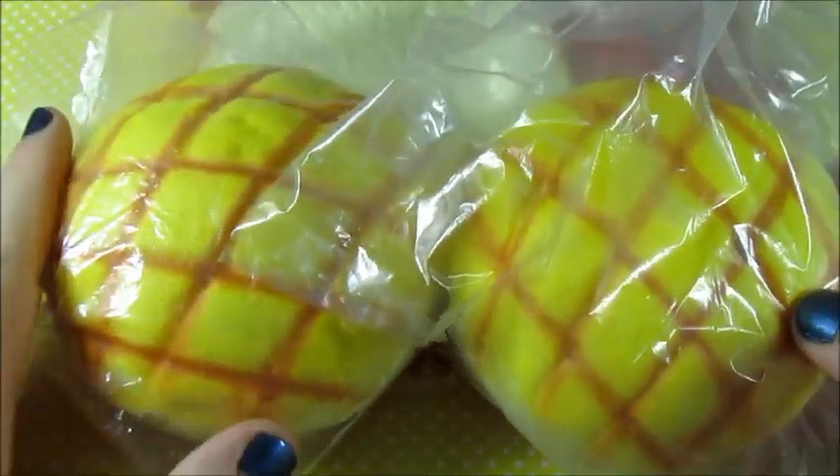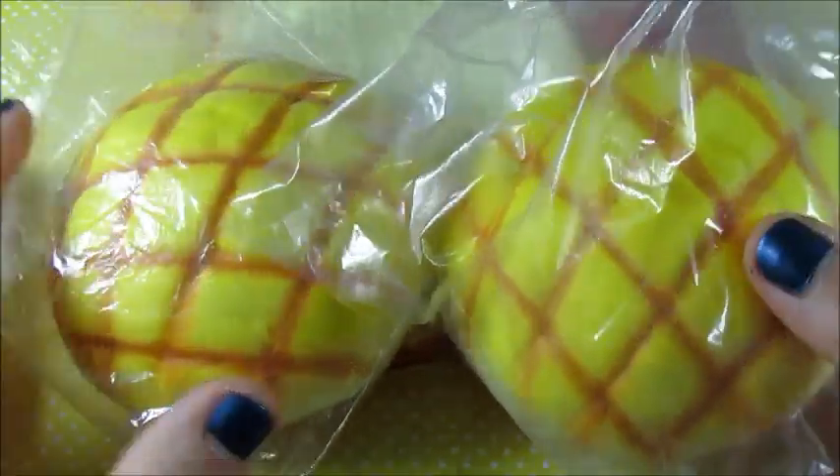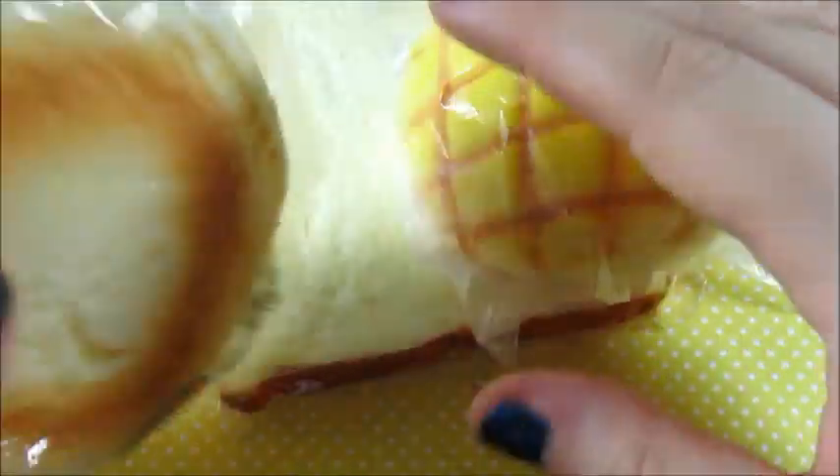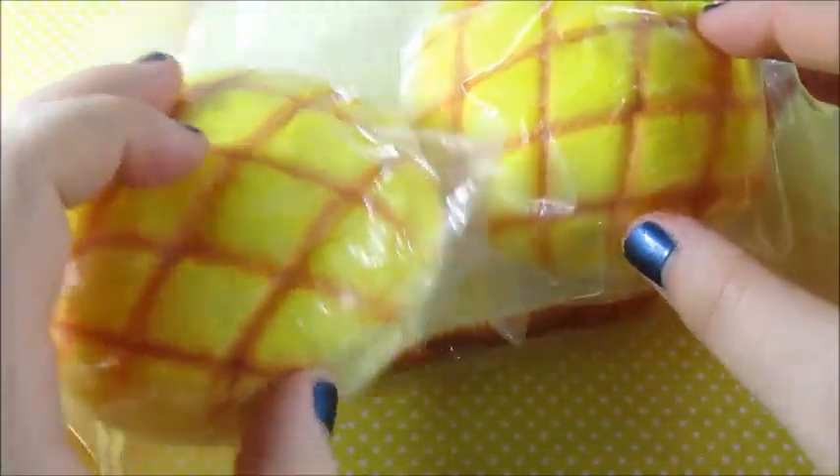The next things we are trading for are these two DIY melon buns. Here's just what the bottom looks like of this one and then of this one. There are those.